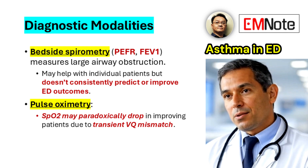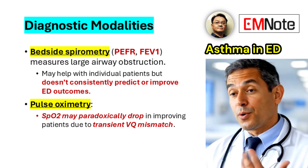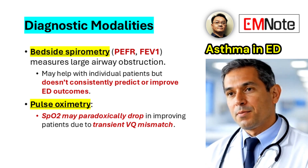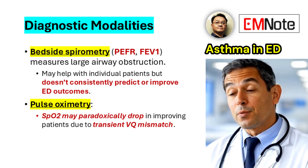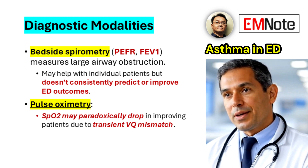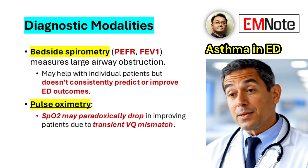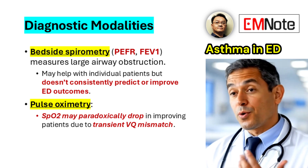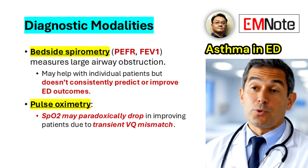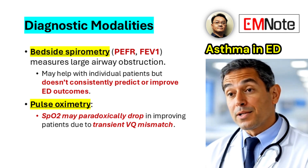Diagnostic evaluation in the emergency department typically involves a combination of clinical assessment and judicious use of diagnostic tools. Bedside spirometry, utilizing peak expiratory flow rate and forced expiratory volume in one second, can aid in identifying large airway obstruction, although it may not consistently predict patient outcomes. Pulse oximetry is essential for assessing oxygen saturation; however, clinicians should be aware that oxygen saturation may paradoxically decrease in improving patients due to transient ventilation-perfusion mismatch.